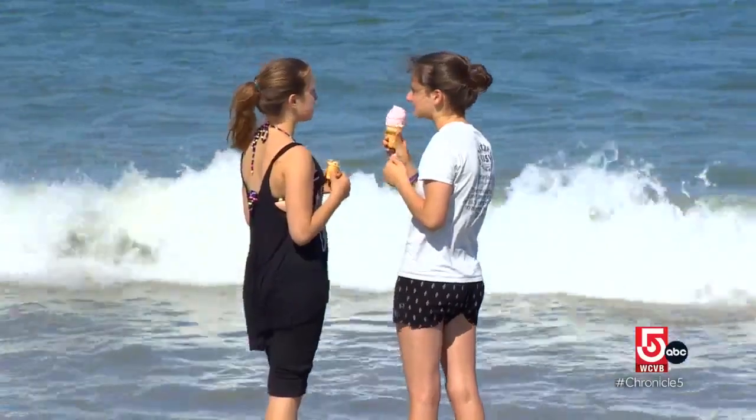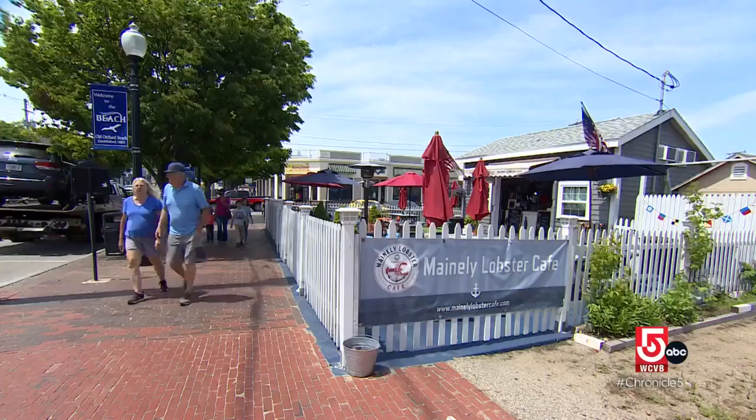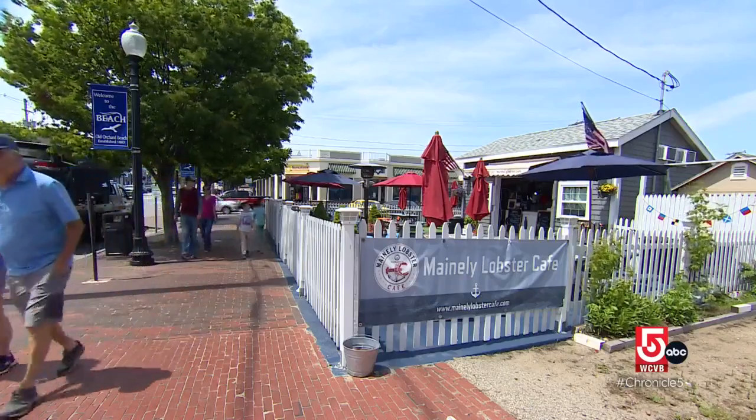People often associate beach eats with fried food, but one Old Orchard Beach restaurant offers an alternative. "We don't do fried food. We're probably the only place on the beach that doesn't have a friolator."